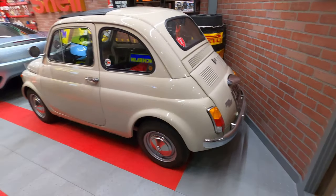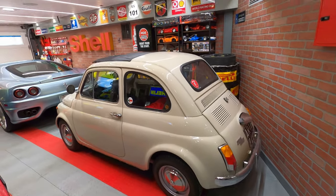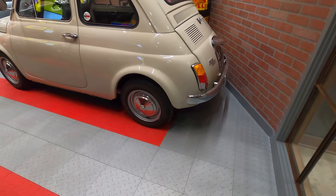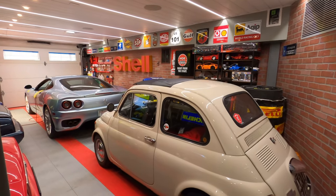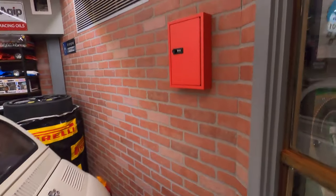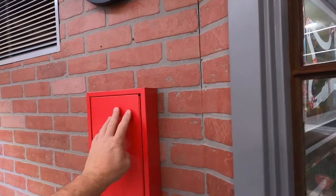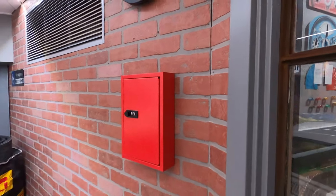First car — 1972 Fiat 500. It's my wife's car. It's pretty much fully restored with new tires and fresh paint from when we got it. It needs a couple little things here and there, like a new steering wheel which is in the front seat. A couple cool things: an original VW classic VDO clock, and a really cool key lock box I got from Amazon.